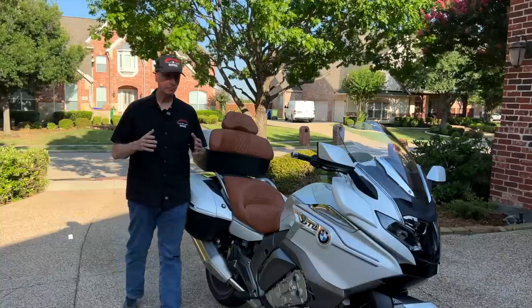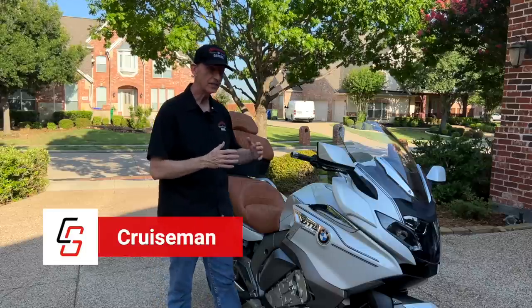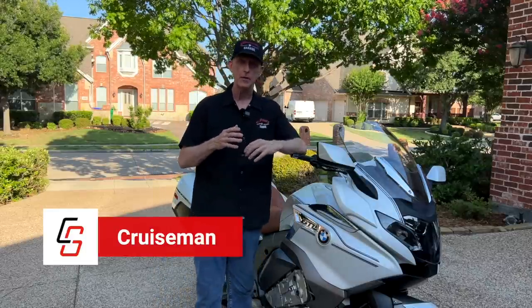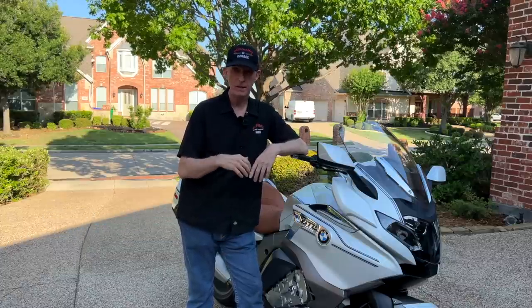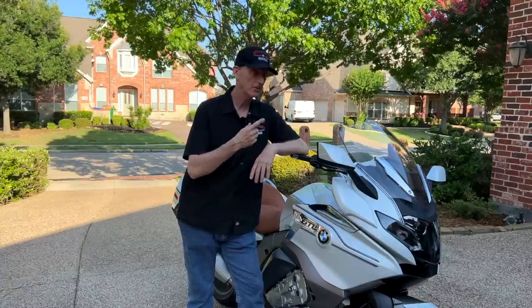Is this 2022 BMW K1600 GTL the best touring bike made? Well, that's what we're going to talk about, but it's too damn hot and humid out here. Let's get into the studio.